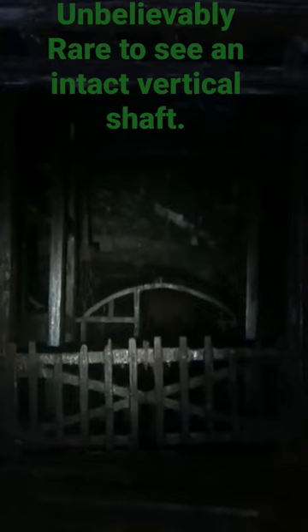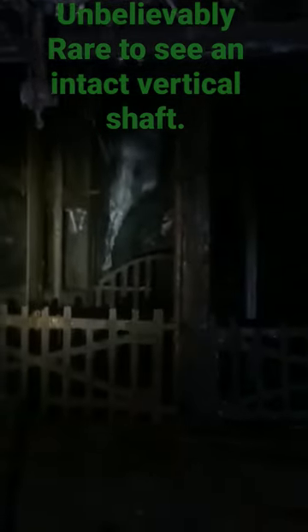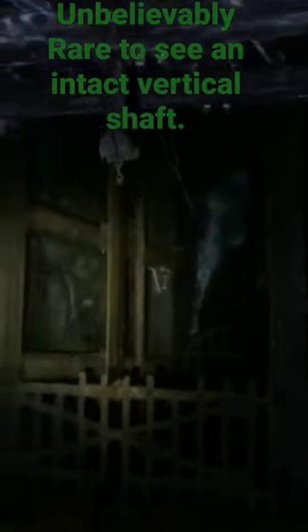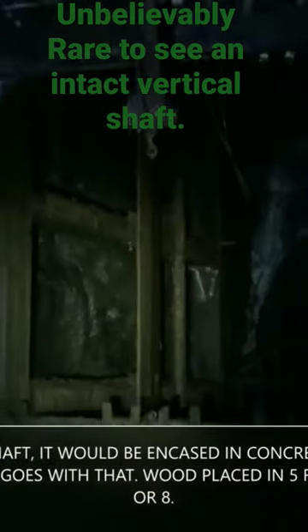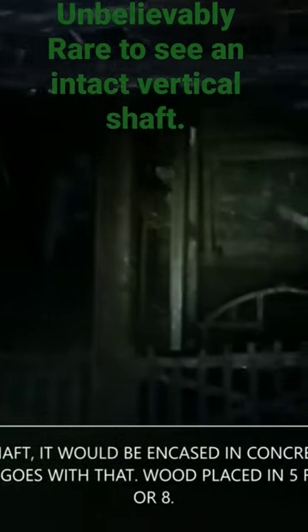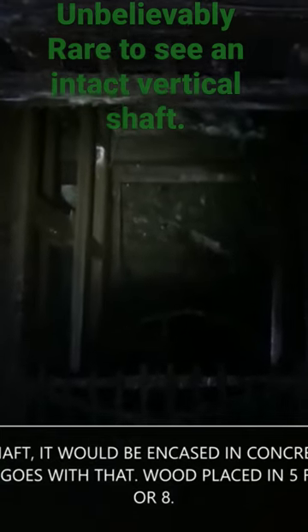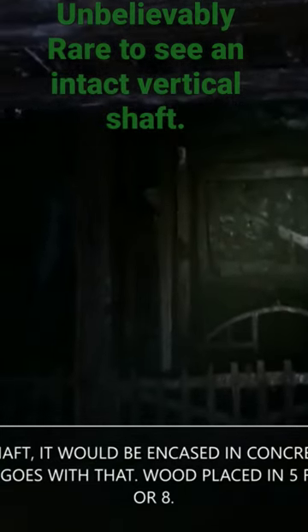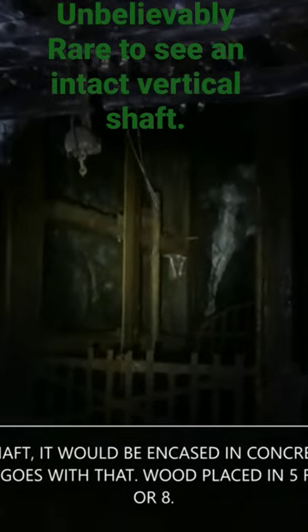Awesome — you do not see intact vertical hollowed shafts like these. They are lined with wood supports, most likely white oak, which would resist rot. What's awesome about that is it looks like steel and they're completely intact. These would be lined in seven to eight foot intervals all the way from top to bottom.